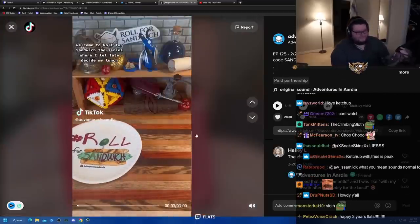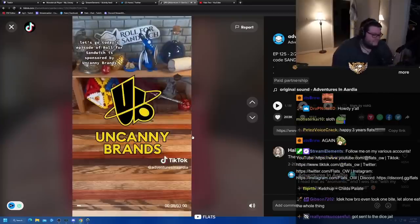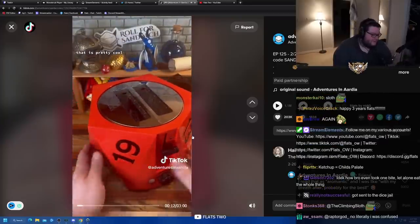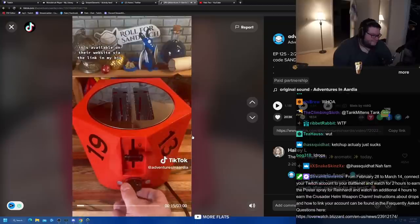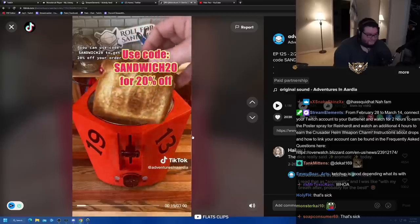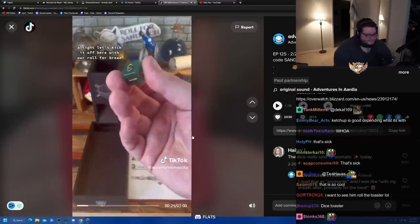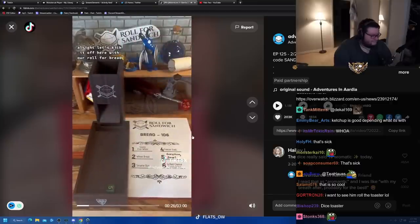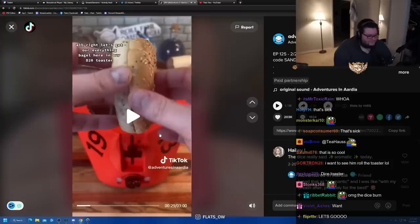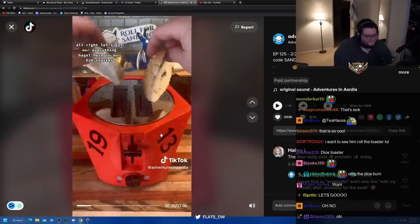Good afternoon, DnD TikTok and beyond, and welcome to Roll for Sandwich, the series where I let fate decide my lunch. Today's episode is sponsored by Uncanny Brands — they sent me this d20 toaster to check out. It's available on their website via the link in my bio, along with a bunch of other cool gadgets. Use code SANDWICH20 to get 20% off your order. Let's roll for bread: five, everything bagel!